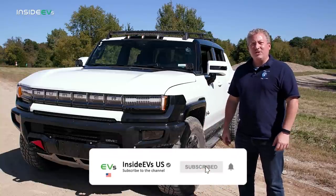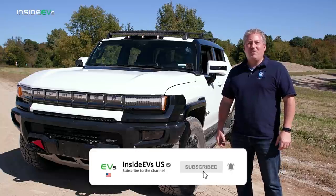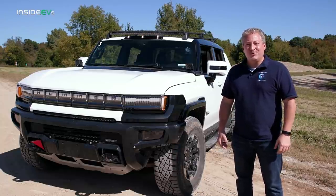Don't forget, please click that subscribe button and ring the notification bell so you don't miss any upcoming content here on the Inside EVs YouTube channel.